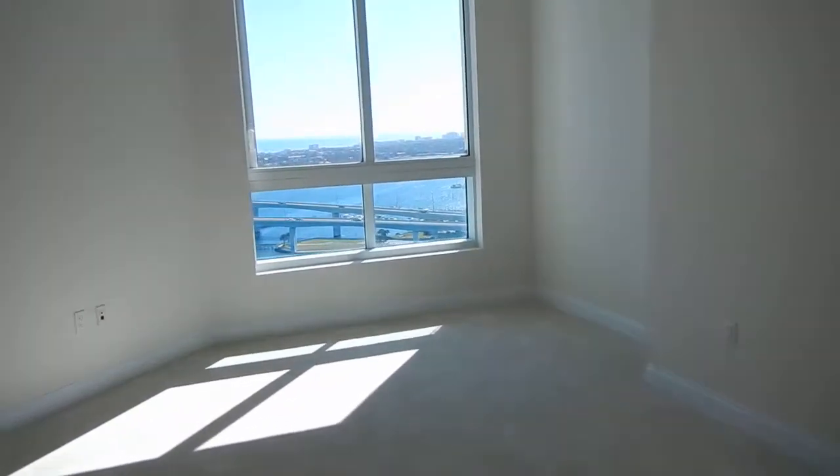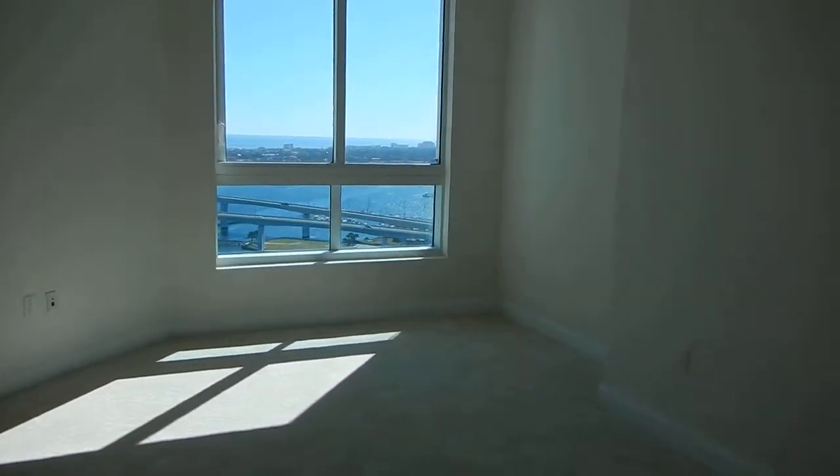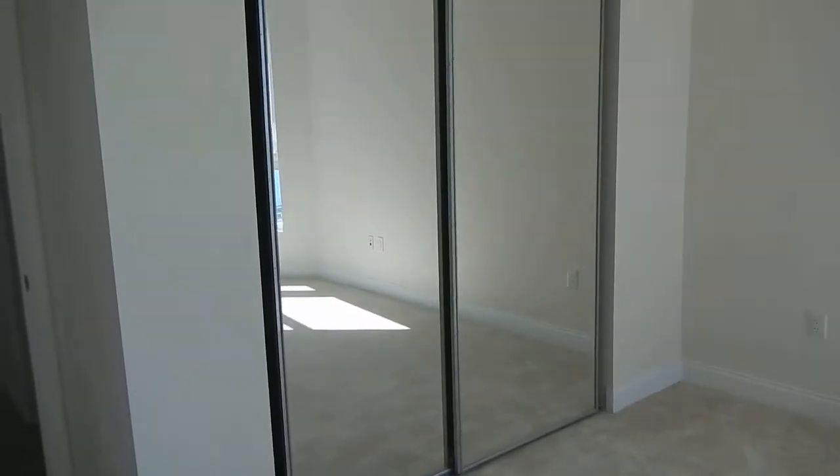Here's one of the bedrooms. This bedroom would easily hold a queen size — it would probably be more comfortable with a full. Nice size closet.